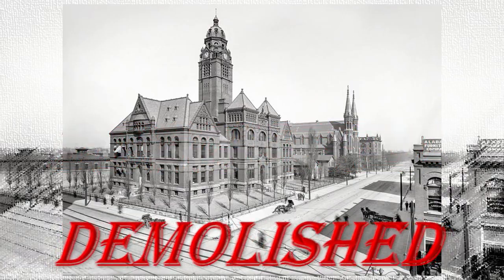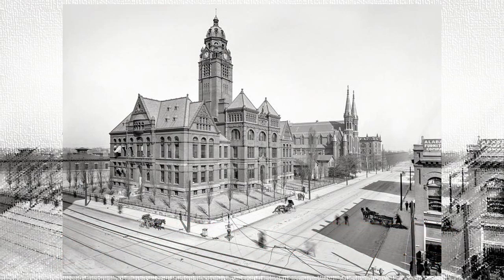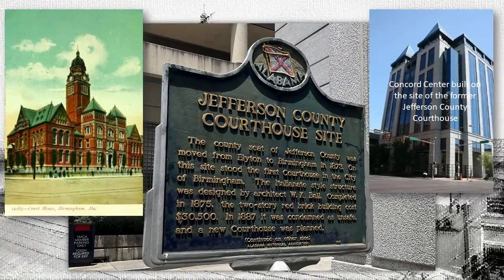What a shame — just about 48 or 49 years old when it was demolished. That seems kind of crazy. Doesn't it look gorgeous? And now we find the Concord Center built on the site of the former Jefferson County Courthouse. There's just really no comparison.